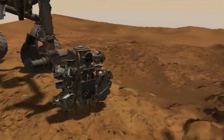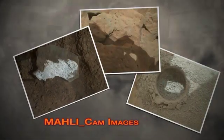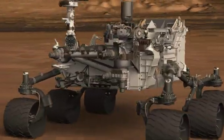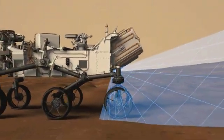Then we have the MAHLI instrument, which is the camera mounted on the end of the arm, and that takes close-up, high-resolution color photos. Down here we have the hazard avoidance cameras, or the HAZCAMs. There are four of these in the front and four in the back, and they're used to take pictures of the terrain near the wheels and nearby the rover.